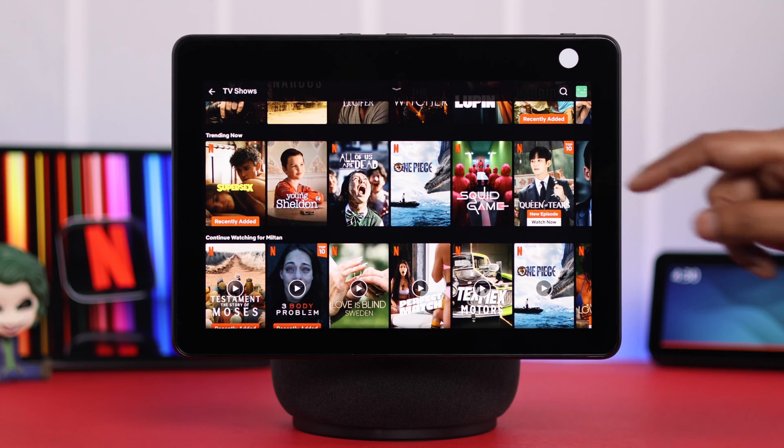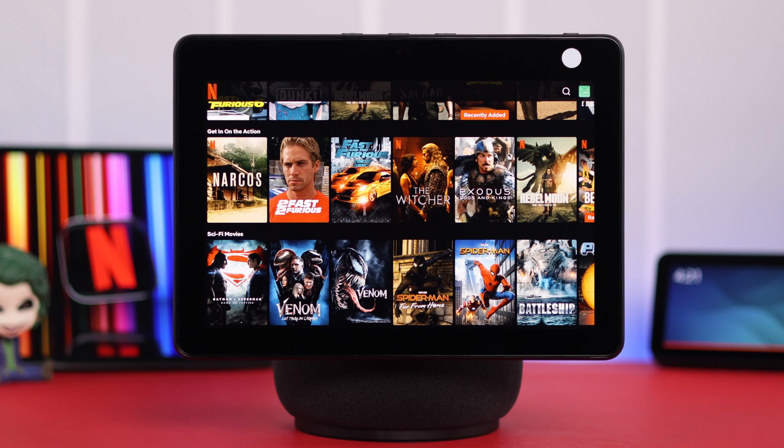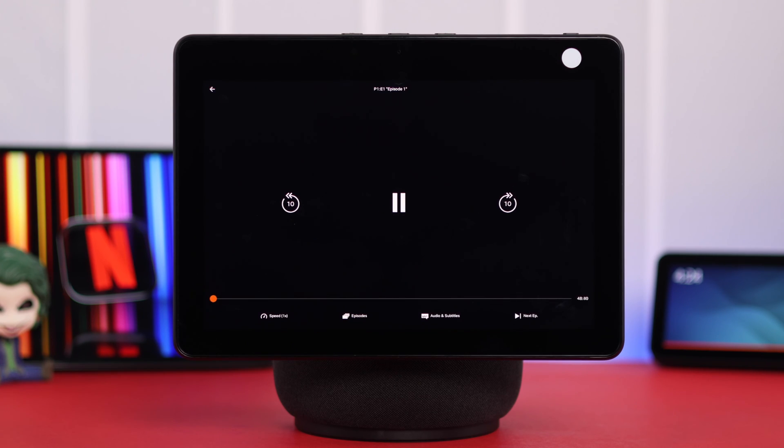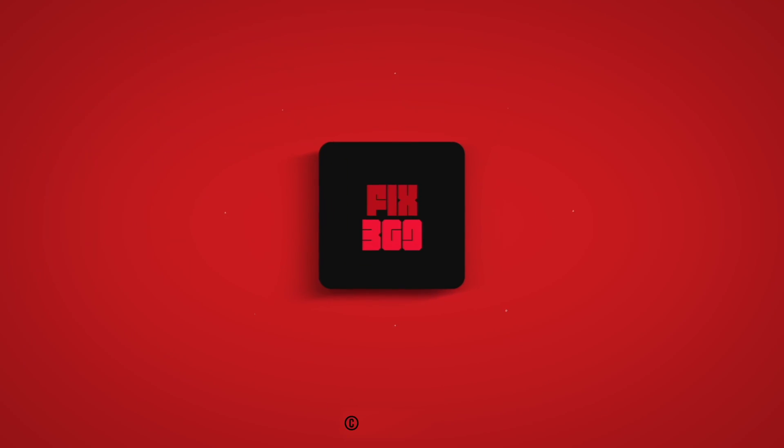Just go ahead and watch your favorite content. Or you can say the name to Alexa — like, 'Hey Alexa, open Spiderman on Netflix.' And that's how you can set up and watch your favorite content right from your Amazon Echo Show 10. Thanks for watching.